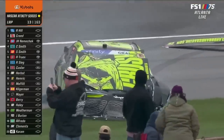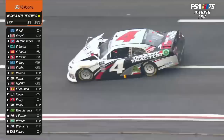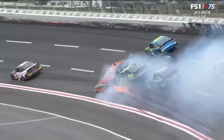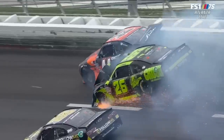Second caution of the day. I'm telling you guys, these cars are a handful right now. Low temperatures, nobody knows exactly what they've got. These cars are so difficult to drive right now. You can't even see the 4 in the smoke — that means he can't see where he's going either.